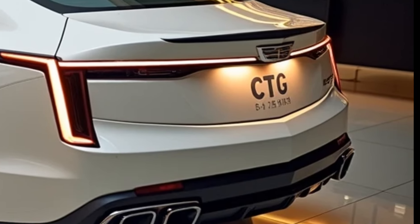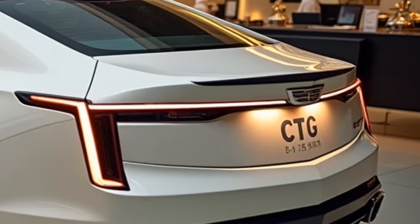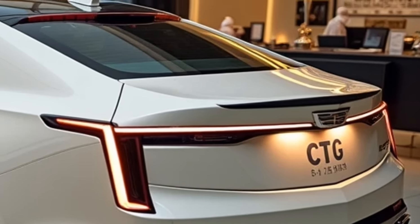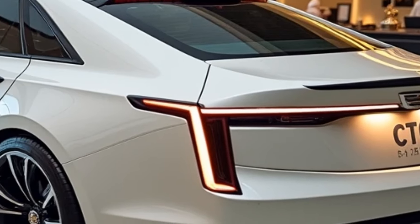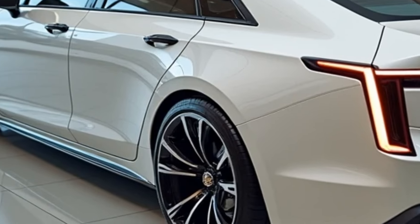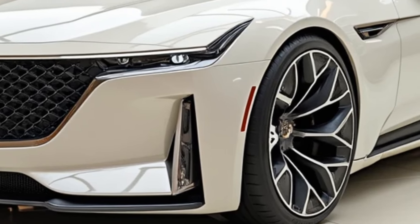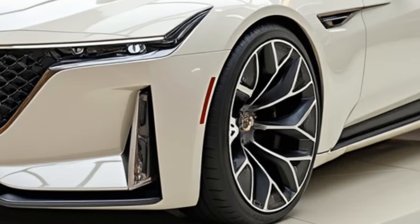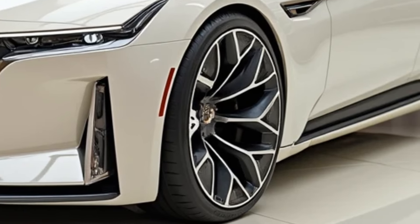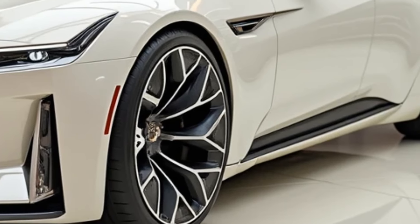The exterior of the 2025 Cadillac CT5 is an evolution of Cadillac's modern design philosophy, featuring sleek lines, sharp edges, and a dynamic stance. The CT5's front fascia is dominated by a large polished grille with vertical LED headlights flanking either side. The signature Cadillac crest sits proudly at the center, framed by chrome detailing or blacked-out finishes depending on the trim level.